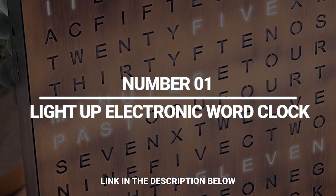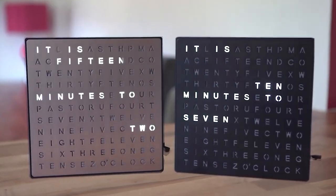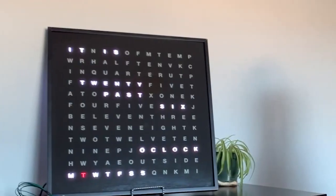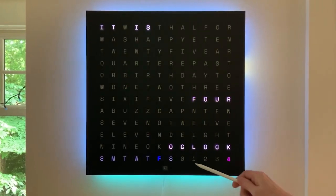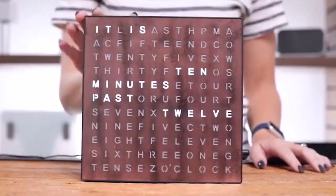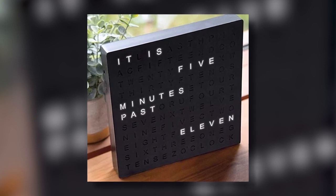Number 1: Light Up Electronic Word Clock. A new way of telling time. This clock tells you time instead of showing it. The main display is fitted with lights which illuminate certain words throughout the clock face. Every 5 minutes the message changes. It's user-friendly, making it easy to figure out. The preset buttons allow you to set the clock without sound. Overall, it is a functional but stylish accessory.